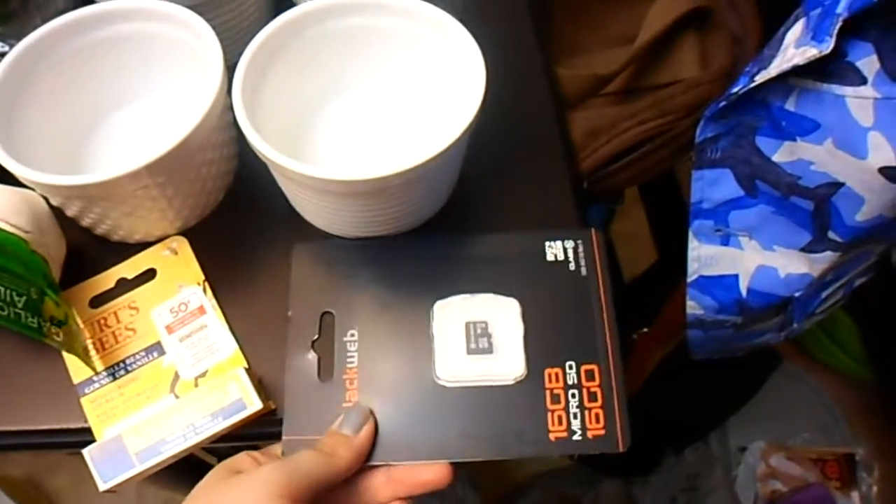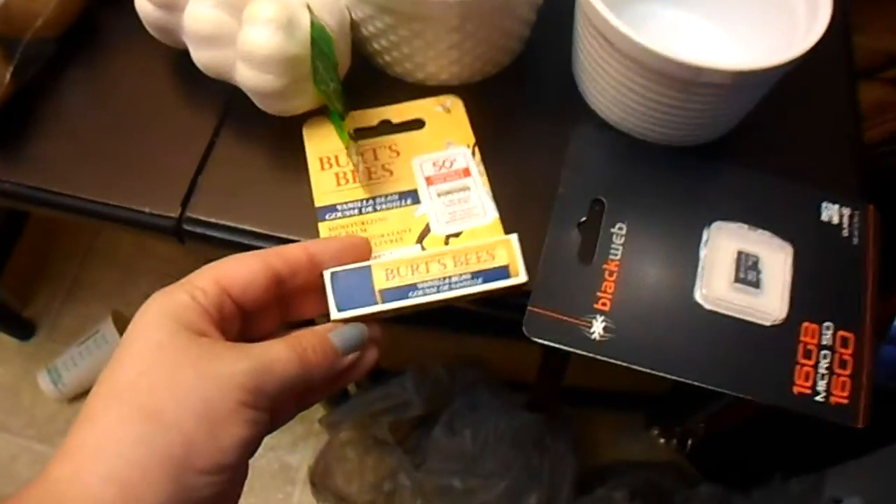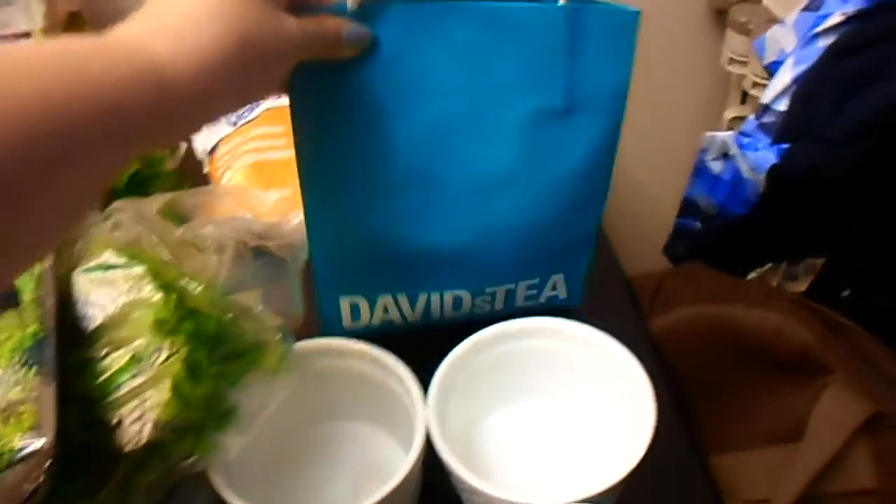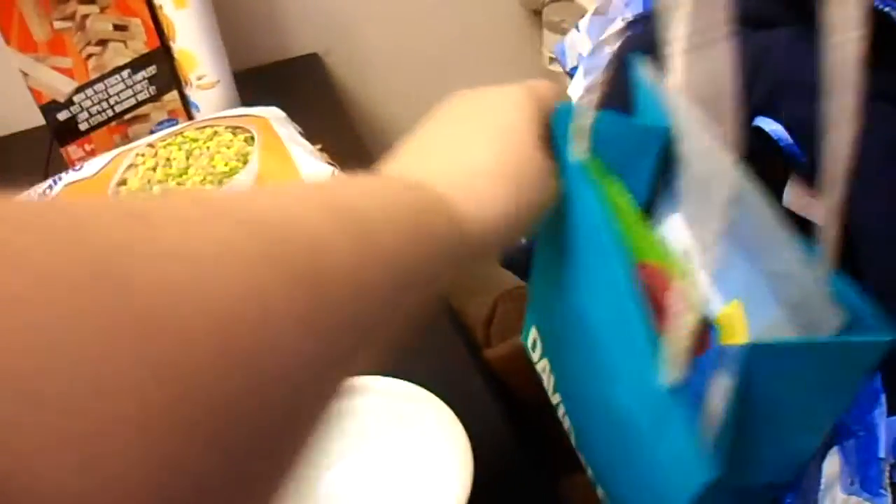I'm just going to show you first the non-grocery items. I picked up a new SD card for this new camera. A new chapstick because I had lost mine. I got four ramekins to put the little pot pies in. And a little mini David's Tea haul, which I'll film separately to show you guys.